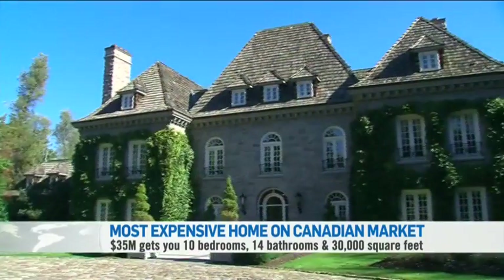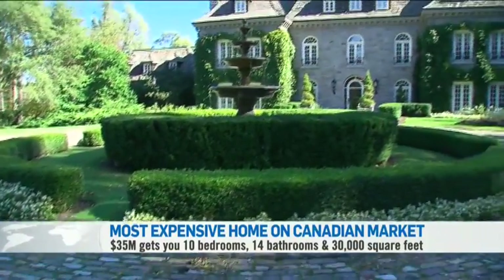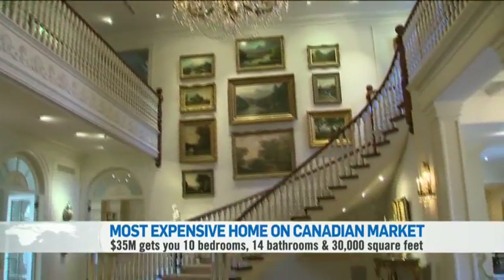This is 68 the Bridal Path, and is now the most expensive home on the market in Canada. For a mere $35 million, it can be yours. It just seemed so storybooked. Owner Hal Springer and his wife bought the home in one of Canada's most expensive neighborhoods 15 years ago.